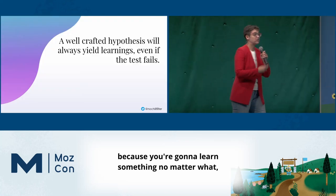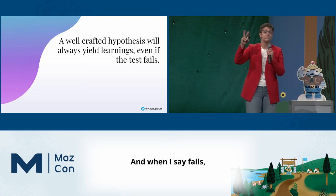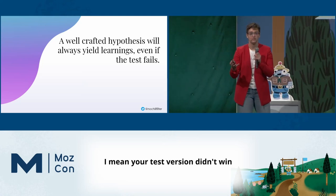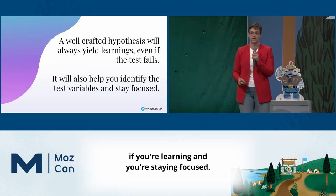It's important to do this because you're going to learn something no matter what, even if the test fails — and when I say fails, I mean your test version didn't win. Because it's not truly a failure if you're learning and you're staying focused.